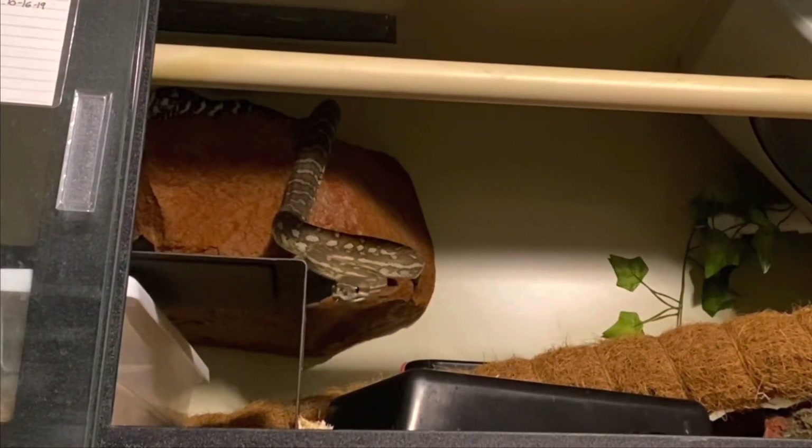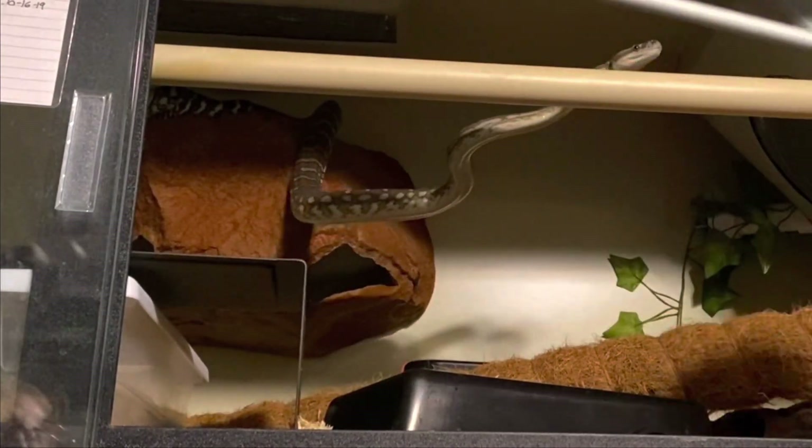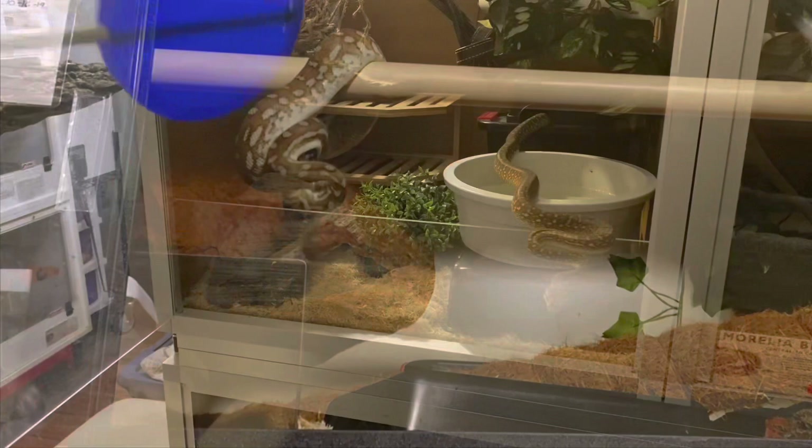Let's look at Number One again just to see the difference of a more experienced learner and how fluidly she does this behavior. It's quick, it's fluid, it's without hesitation — she's done this a bunch.